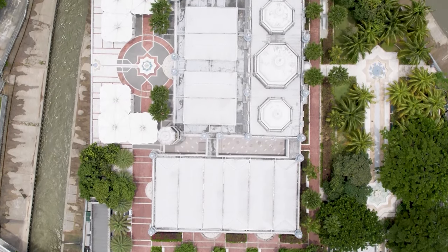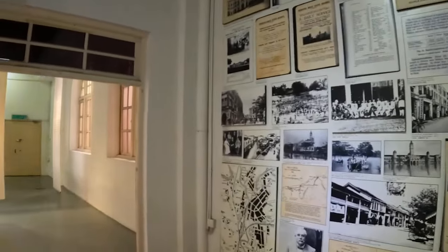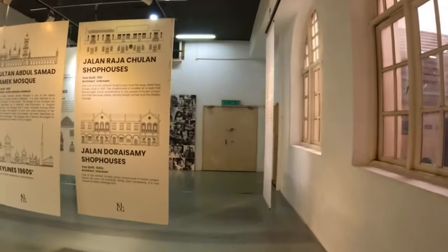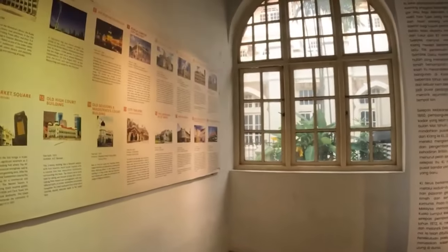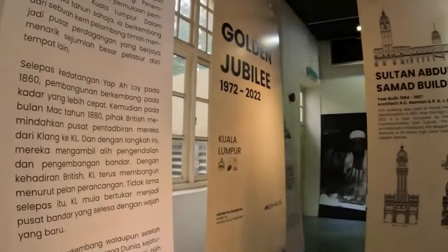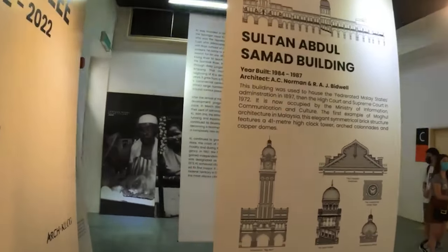Your cultural exploration continues as you venture to the Kuala Lumpur City Gallery. This hub of information and creativity offers a fascinating insight into the city's past, present, and future. Through captivating exhibits, intricate artwork, and informative displays, you'll unravel the layers of Kuala Lumpur's heritage and its evolution into a modern metropolis. The entrance fee is 10 ringgit.